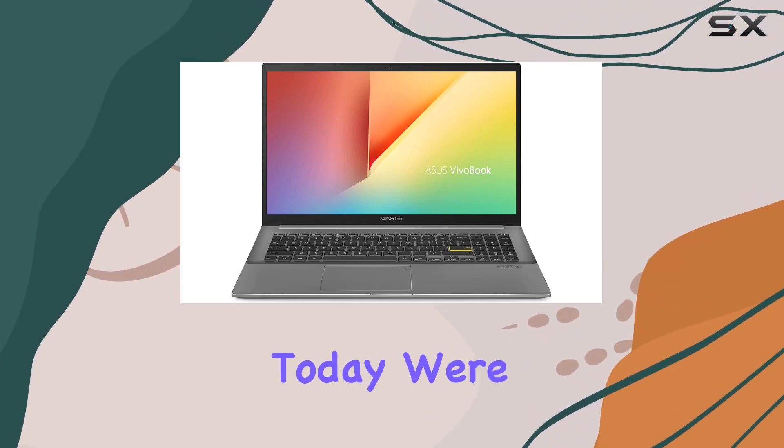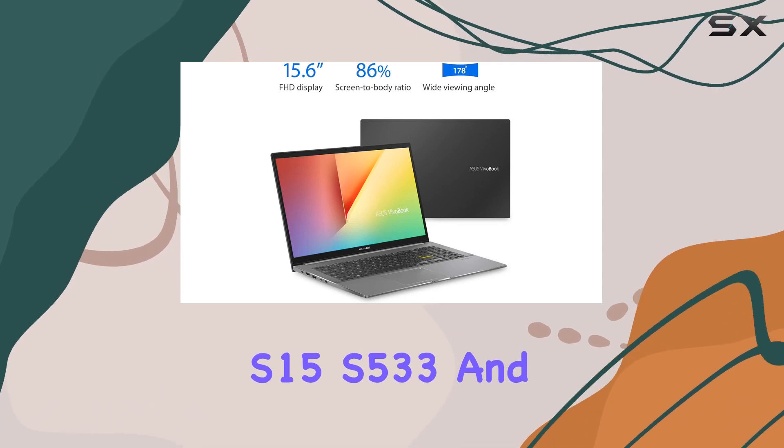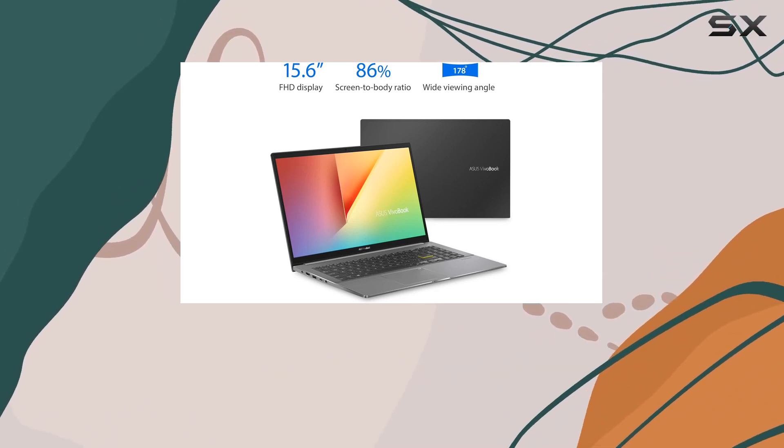Hey everyone! Today, we're diving into the Asus VivoBook S15 S533, and trust me, it's a powerhouse in a sleek package.